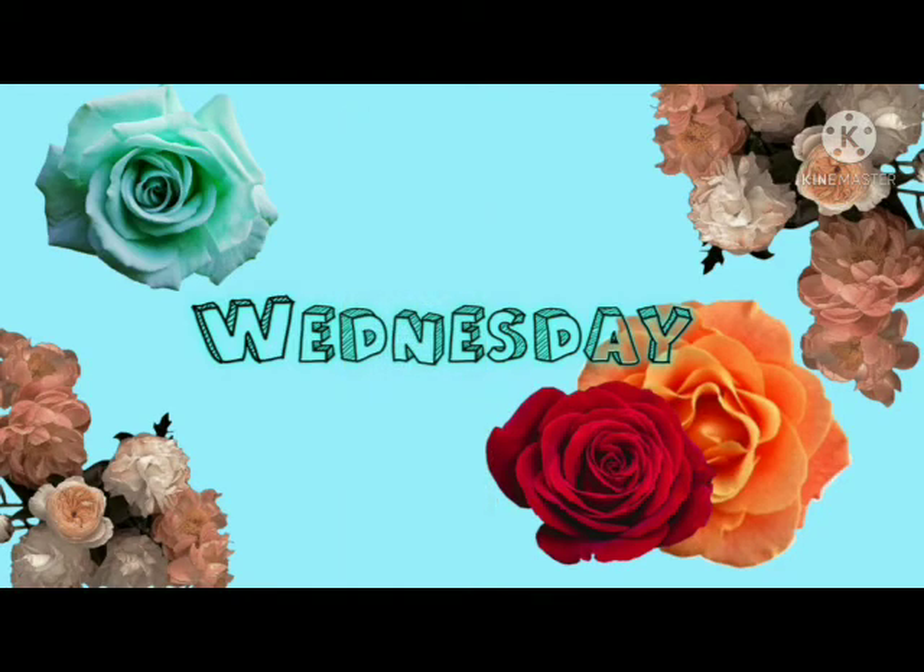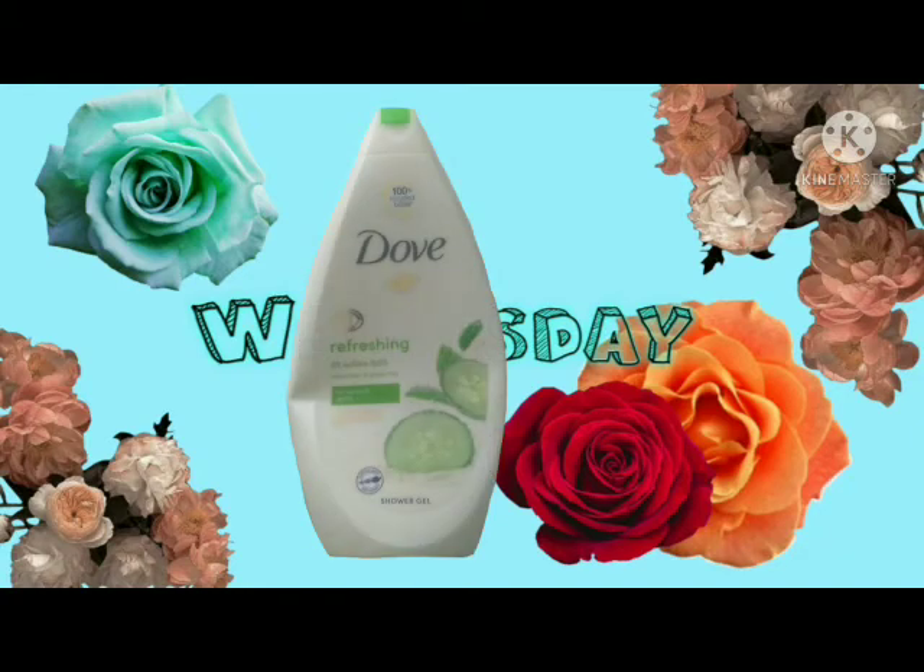The next thing I have is the Dove refreshing cucumber and green tea shower gel body wash. I didn't like this as much — it was just okay for me. I still don't really understand what all the hype is about, but I tried it and I probably wouldn't buy this again.